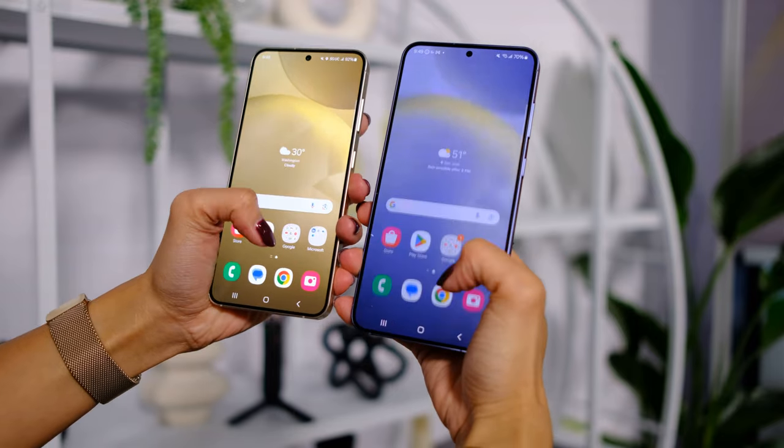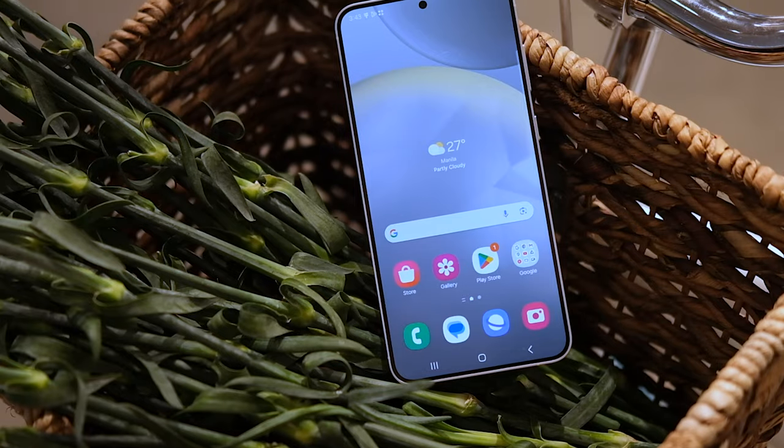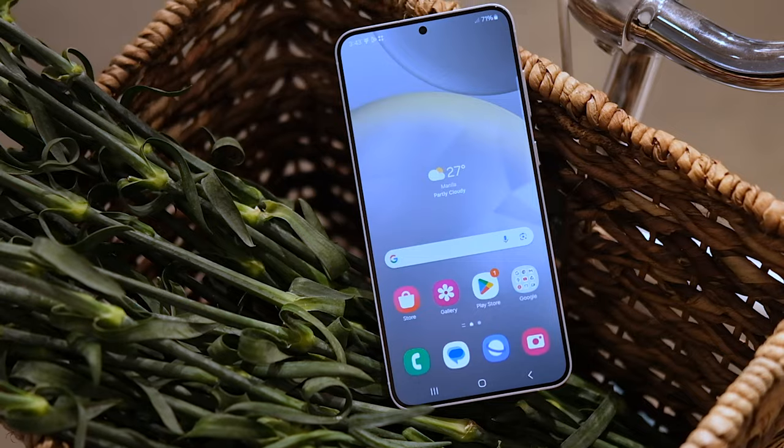Another upgrade, specifically on the S24 Plus, is that it now has double the RAM. Screen-wise, you're getting a slightly better screen on both phones, and these screens are now brighter. On the S24 Plus, that's also a Quad HD Plus display now.